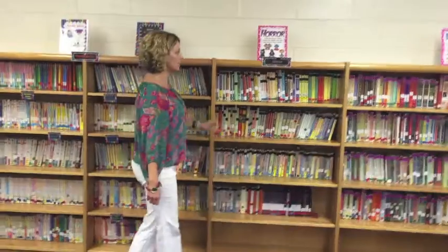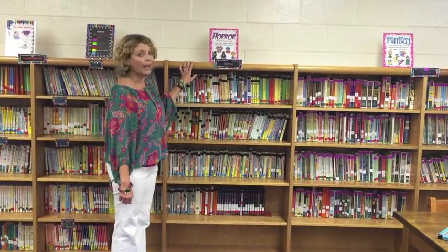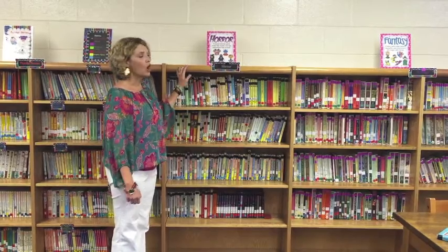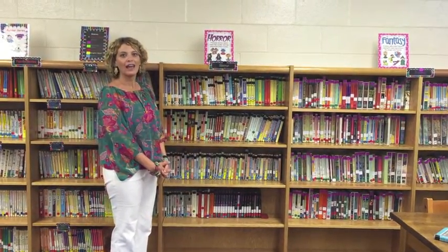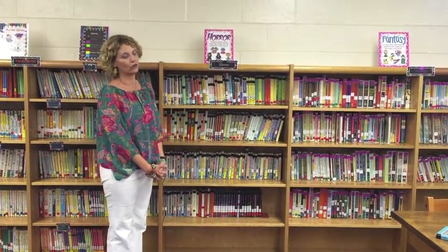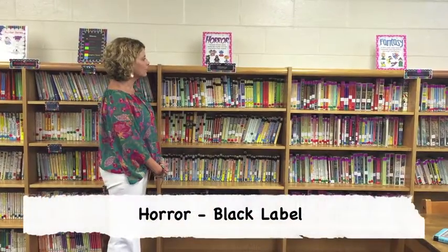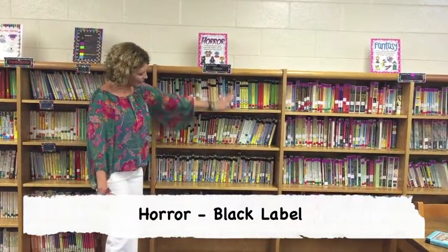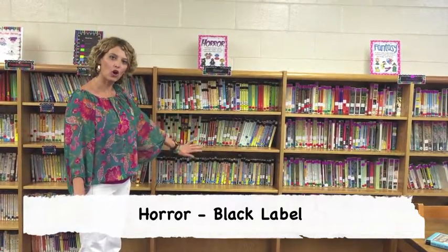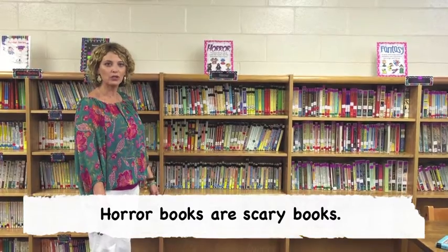The next section is a genre called Horror. Horror are fictional stories which make the reader and the characters feel scared. These books will have a black label on them, and this is the section where you can find horror books if you like things like Goosebumps, Ghost Stories, or books that make you scared.